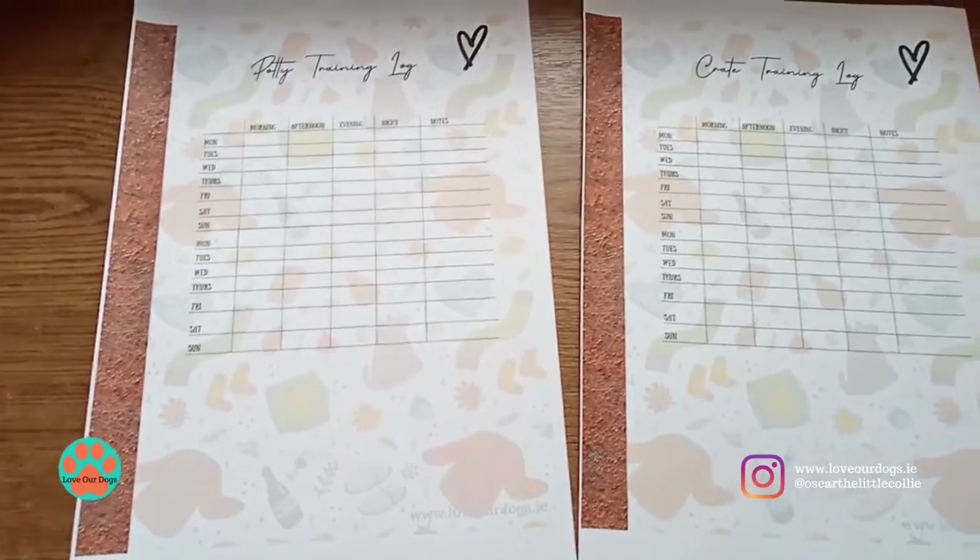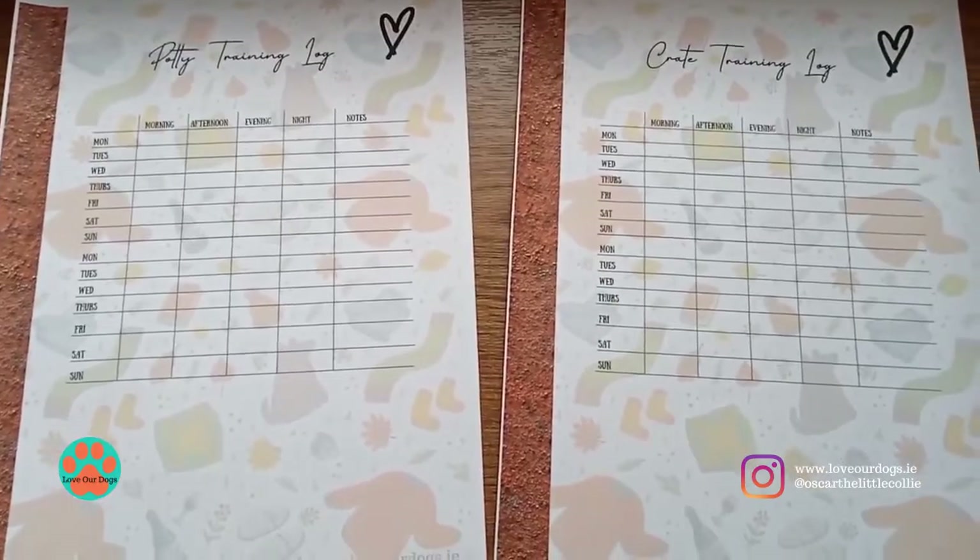If you have a newer dog — whether a rescue or a new puppy — there's a potty training log and a crate training log, because these are very important when a dog is living in the home. Potty training for obvious reasons, and crate training is just a godsend. My two are in their crate right now and you can't hear a peep out of them — they know when they go into the crate it's time to rest. It's a happy place. I could do a whole video about crate training, but if you're thinking about it, I 100% recommend it. You won't regret it.